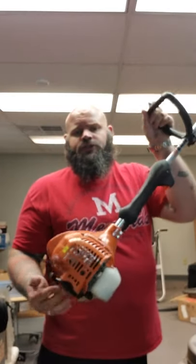We got an Echo trimmer here. This is a GT-225. It's pretty nice, widely used. Probably like 85 bucks for that. Might just go on Craigslist or something.